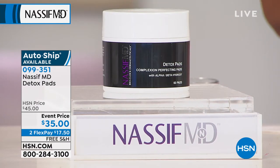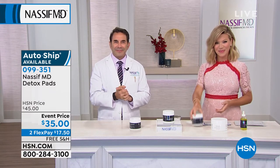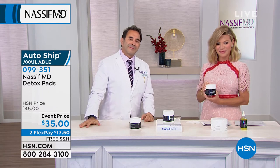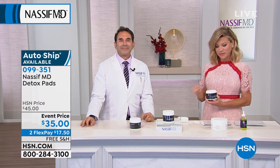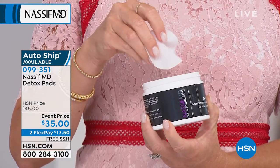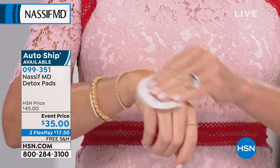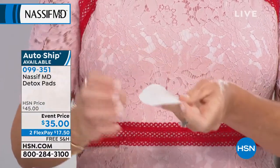We're going to say a quick hello to Cynthia calling from California. Welcome to HSN, Cynthia — you're live on air with Amy and Dr. Paul Nassif. Hi Cynthia! She says she's in her 60s, uses these pads and also the Hydro Serum, and has tried pretty much everything on the market. She says she has never in her life had pads that she loves so much. They don't dry her skin out, they don't make it feel taut — they make it feel beautiful.